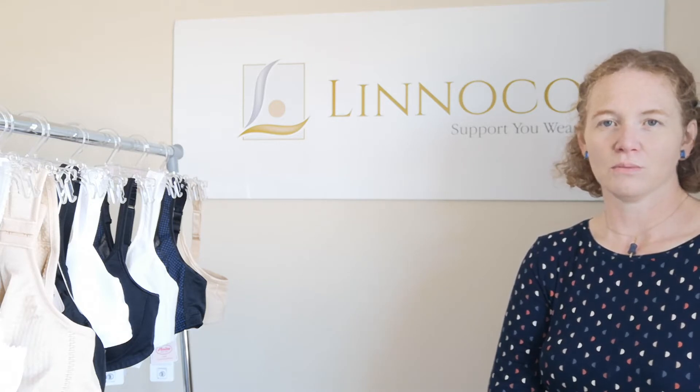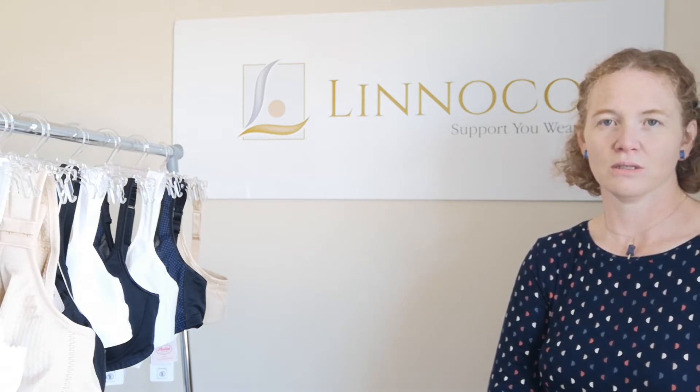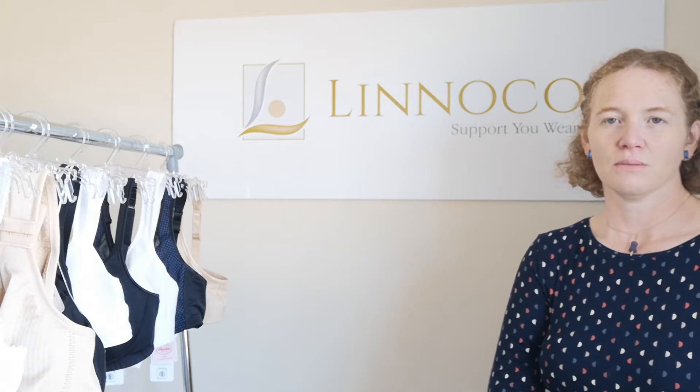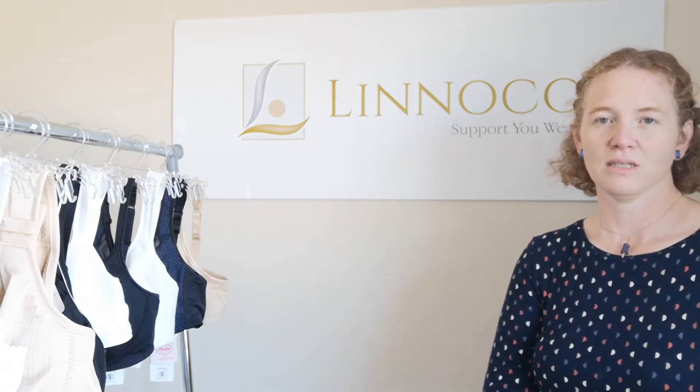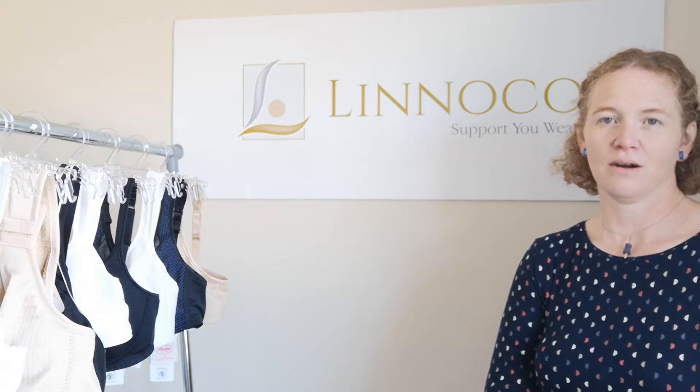A mastectomy bra should be comfortable and it should also provide support. Things to look out for in a mastectomy bra are that the underband is wide, the cups are full, the seams are soft, and the straps are adjustable.